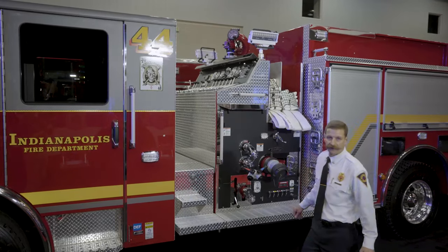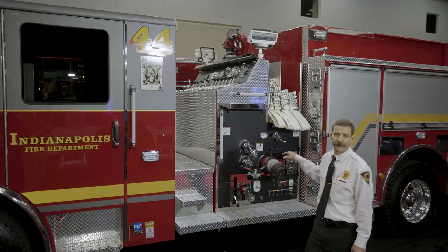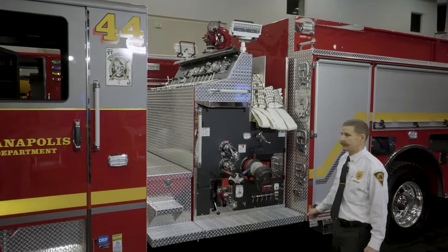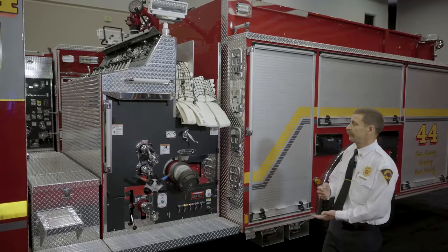The pump is a 2,000 gallon-per-minute two-stage pump. It's got the discharge relief valve with manual throttle control. We don't have a pressure governor on this truck.